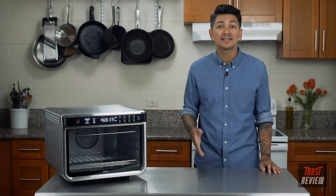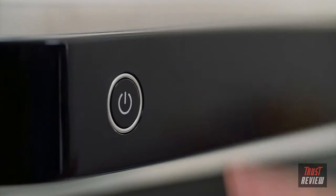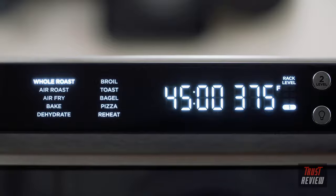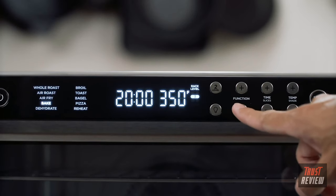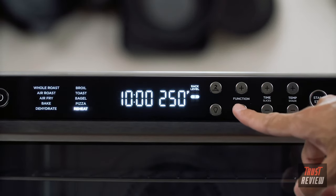I can enjoy hanging out with my friends and guests and don't have to worry about messing with the food while I'm cooking. Check out its versatility — this 10-in-1 oven has me covered no matter what's on the menu: whole roast, air roast, air fry, bake, dehydrate, broil, toast, bagel, pizza, and reheat.